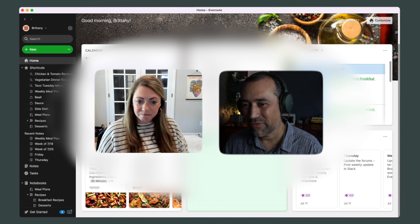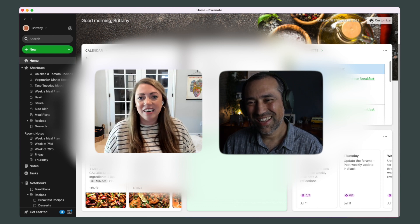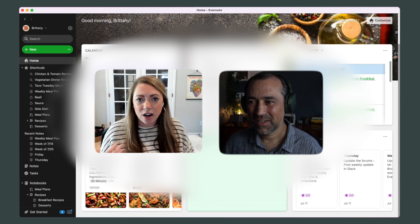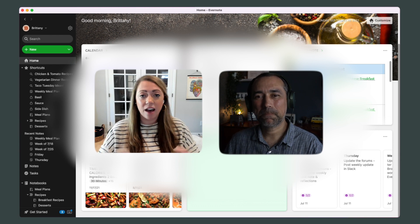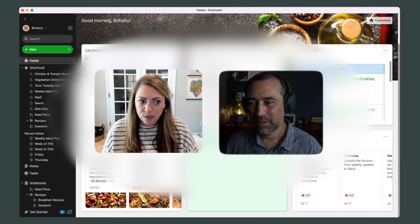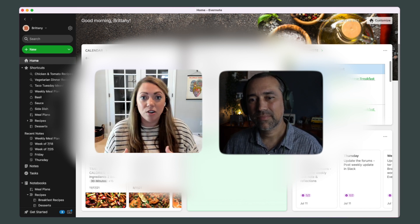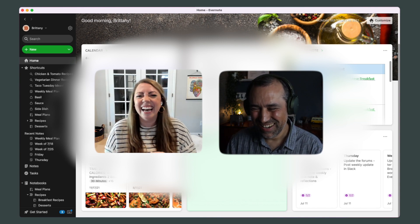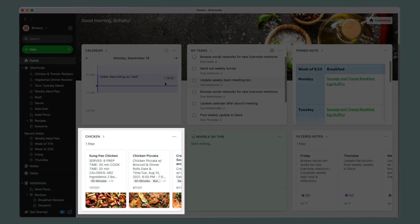One of the things that made that original recipe book so powerful was leveraging filtered notes as almost like a stay-in-place search. When we're searching for chicken noodle soup, this search will eventually go away when I exit. So the ability to see this search long-term is super helpful. I have this set up right now to show me all the notes tagged with chicken — my chicken recipes. I think this is a good way to balance the home board while still leveraging this widget.